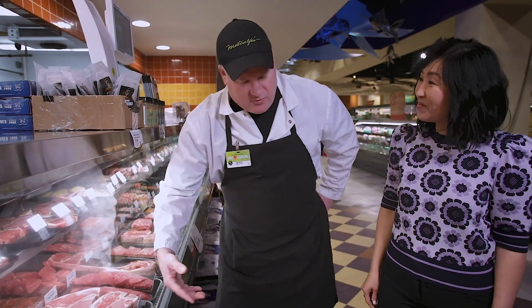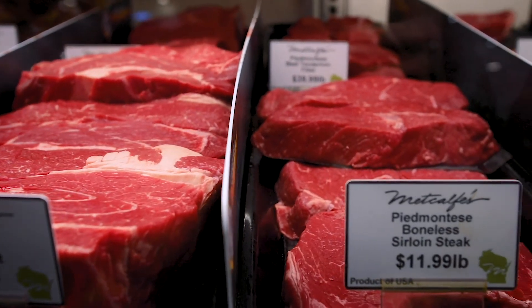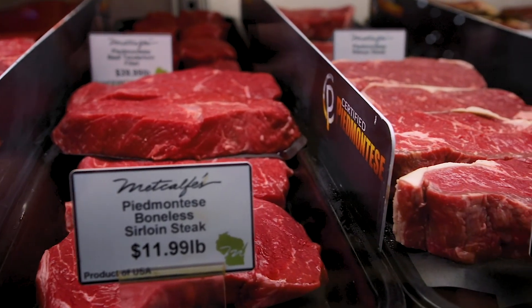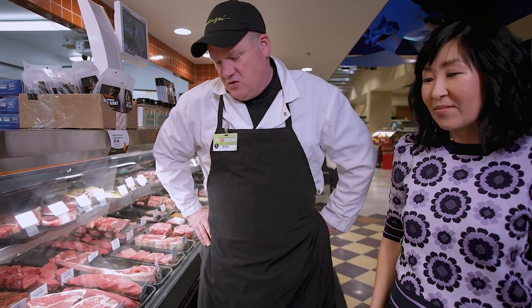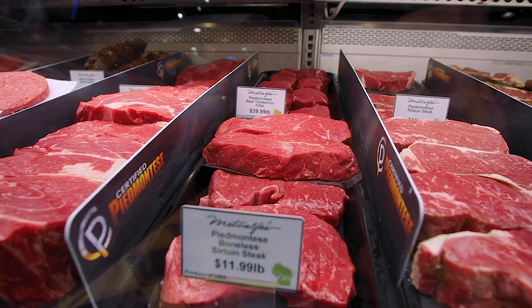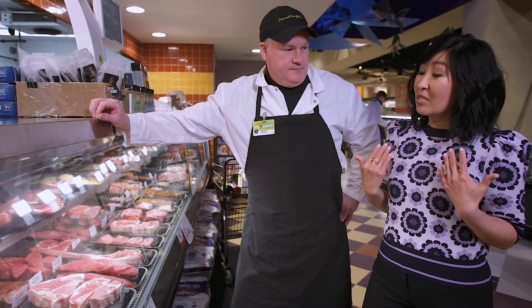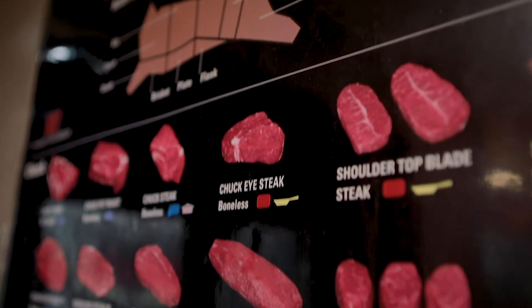One of my favorite options that I'm going to bring you to is the certified Piedmontese. It is naturally lean, tender, with less fat and fewer calories than average beef, and it's humanely raised on an open range, so it's a very good option. I've noticed that there's not a whole lot of marbling. I've always learned to look for that when selecting steak because marbling kind of means taste. How does that affect the Piedmontese as far as taste goes?